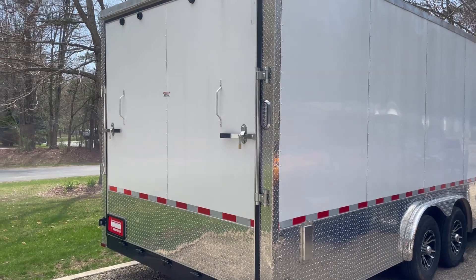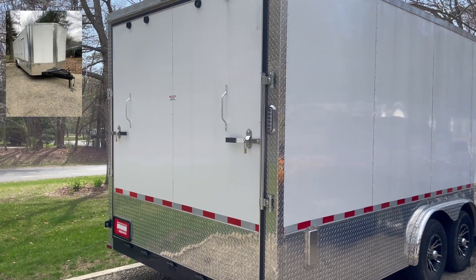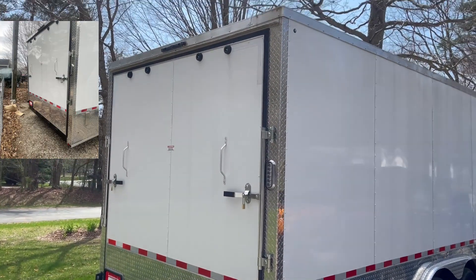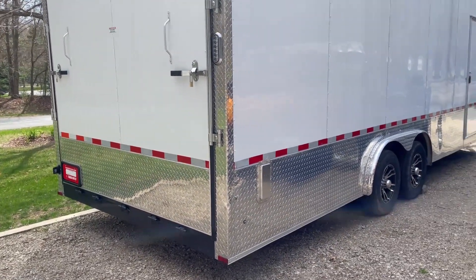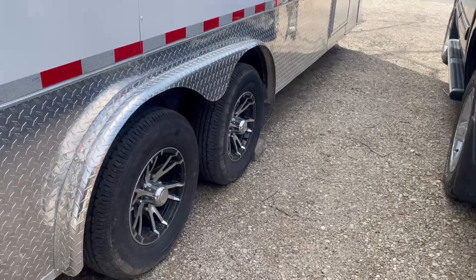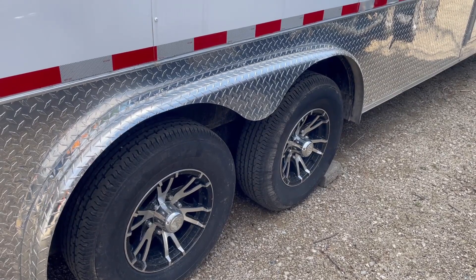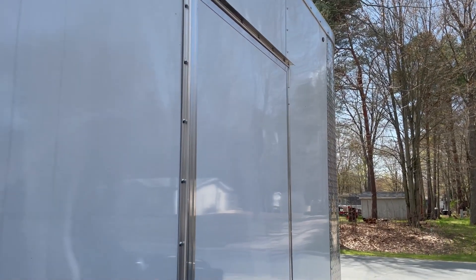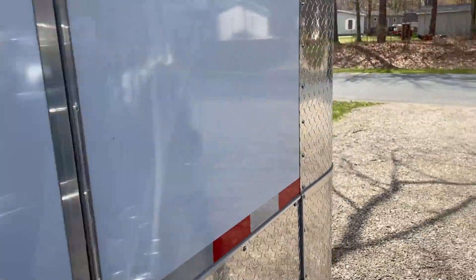We'll start at the back. It has LED lights and a 4,500 pound drop-down trailer ramp. It has lips to keep it from dripping down, bumpers, handle assist, and locks. It also has vents right there. It has extremely nice upgraded tires and dual 5,000 pound axles.